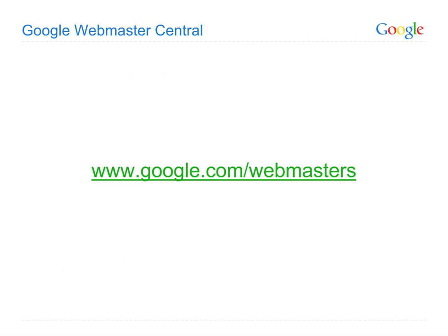No need to bookmark each of these individual resources. You can find all of this at Google Webmaster Central, located at www.google.com/webmasters.